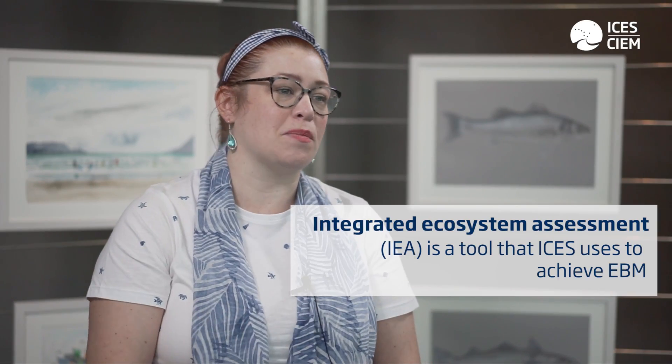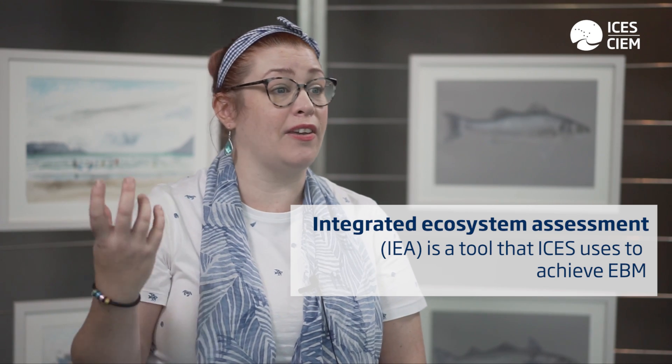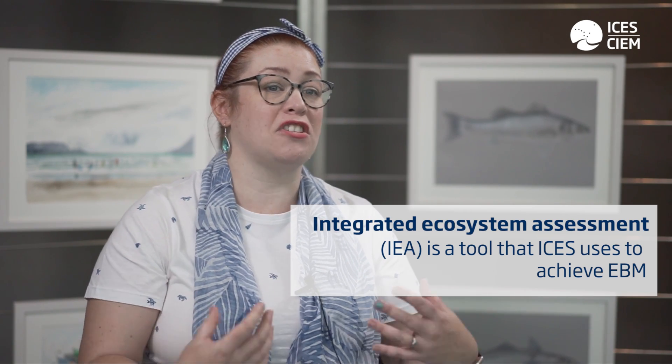IEA — Integrated Ecosystem Assessment — is a tool that we use to try and fulfill some of the goals of ecosystem-based management. So if we want to deliver on it, we have to have ways of doing that, and for doing that we have a cycle, essentially.